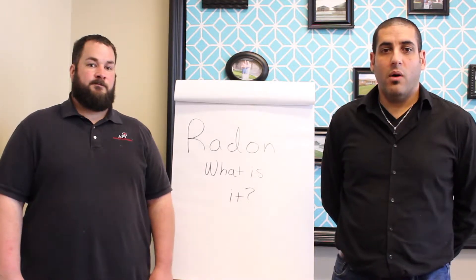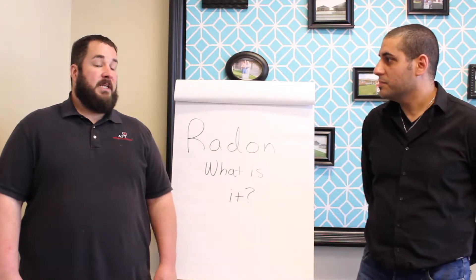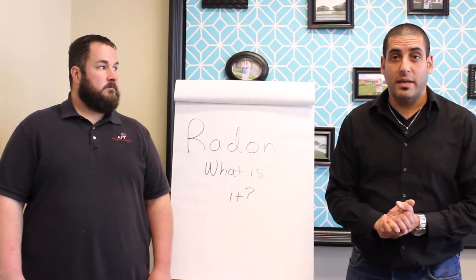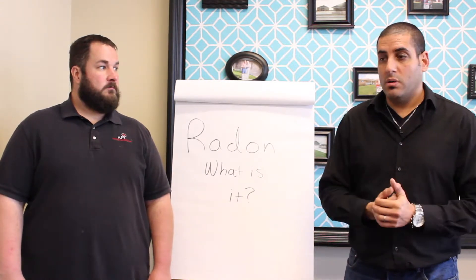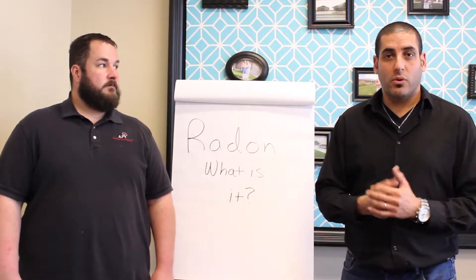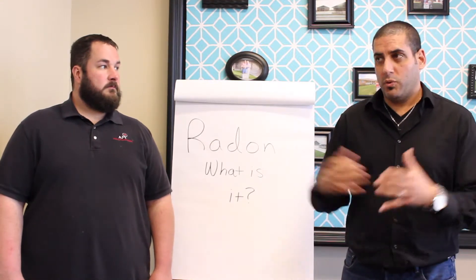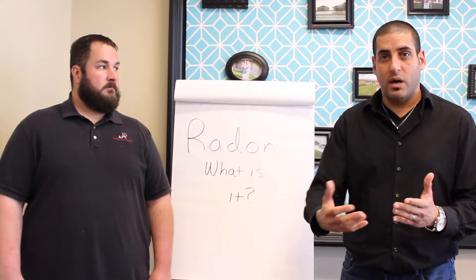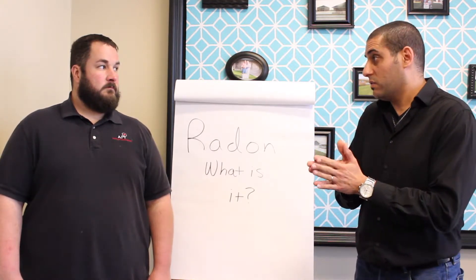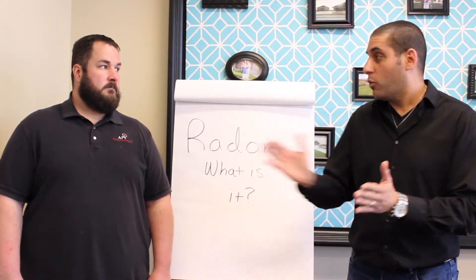How can high levels of radon be fixed? Anything 4.0 or over, the EPA recommends radon mitigation. As a realtor, when you are buying a house, a radon test is actually one of your contingency inspections that you can add to the purchase agreement. It's important to be sure that your radon level is below 4.0.